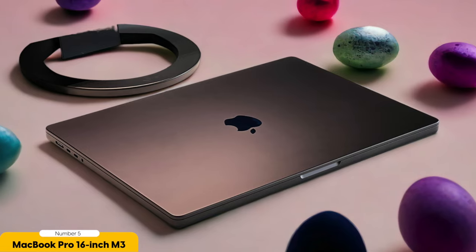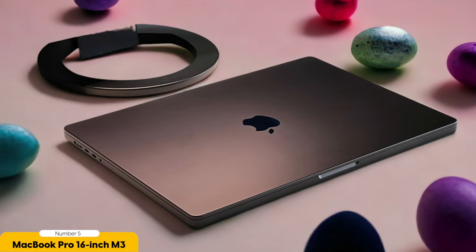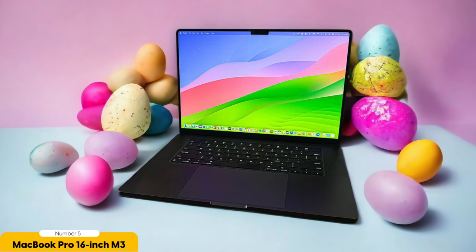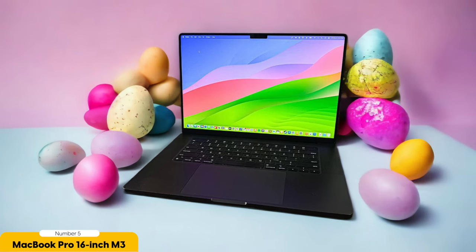First and foremost, let's talk about the display. The MacBook Pro 16-inch boasts a breathtaking Retina display with a resolution of 3072 by 1920 pixels. With its wide color gamut and excellent color accuracy, this display brings your designs to life with vibrant and true-to-life colors. Whether you're working on intricate illustrations or editing high-resolution photos, the sharpness and clarity of this display will ensure that every detail is captured with precision.